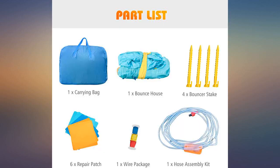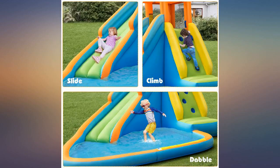My grandchildren are 6, 4, and 2. They love it. Especially good this summer with so many restrictions.